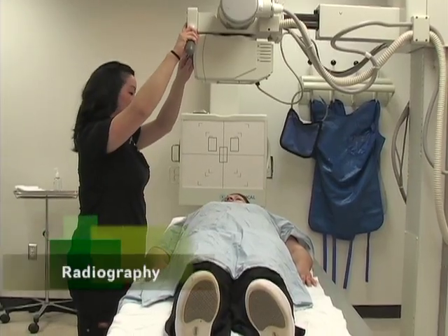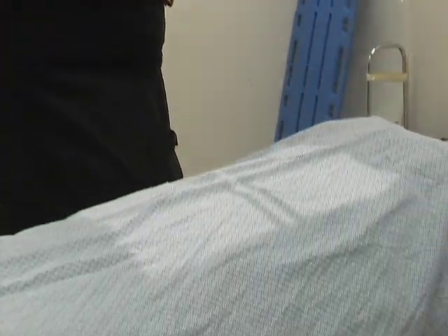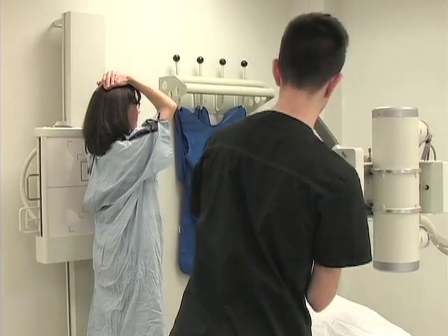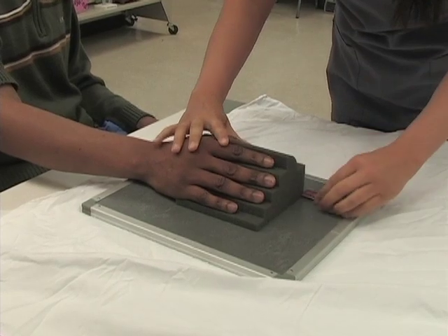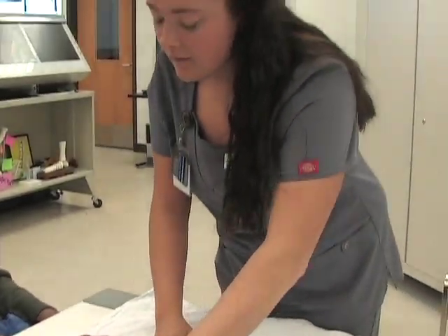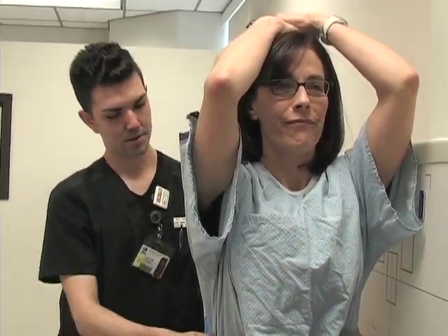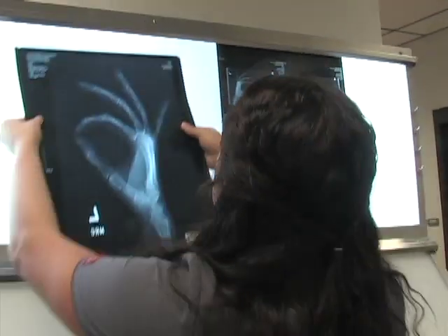Another popular curriculum program is Radiography, which is located at Vance Granville South Campus. The nationally accredited Radiography program trains a student to become a radiographer or radiologic technologist — a skilled professional who uses x-rays and other forms of radiation to make images of the human body. Radiography graduates can continue their education in specialties such as CT, MRI, ultrasound, radiation therapy, and nuclear medicine.